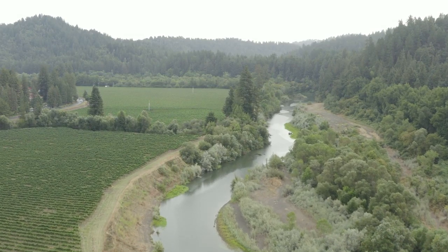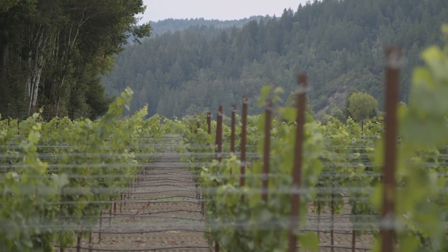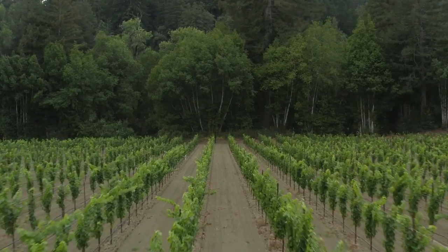The biggest challenge we probably have is PD. All the host plants that the sharpshooter loves live along the river there. We probably have the highest pressure of PD in West County.